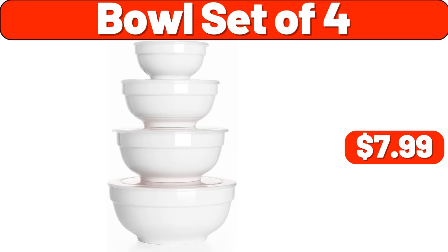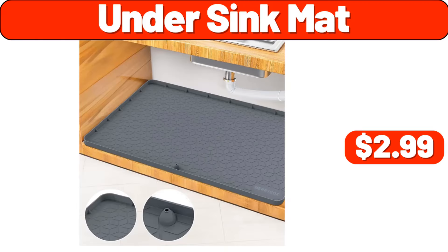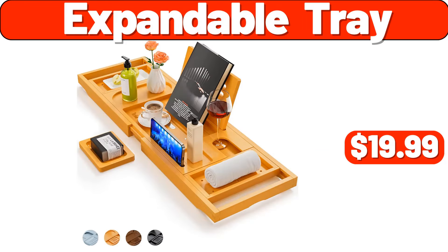Bowl Set of Four, $7.99. Cordless Handheld Vacuum Cleaner, $24.99. Four-Pack Stackable Makeup Organizer, $12.99. Expandable Tray, $19.99.